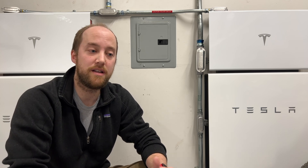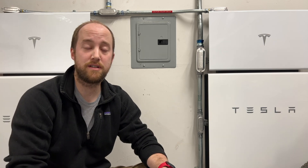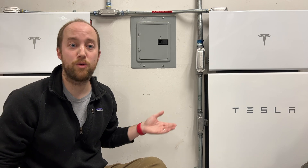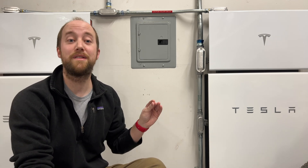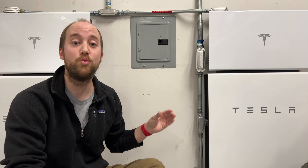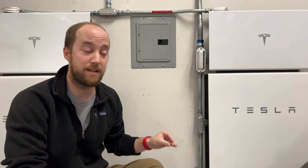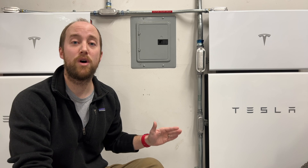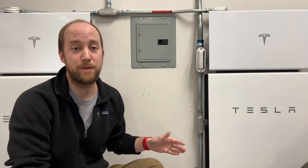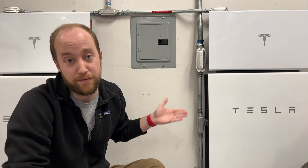When you have these power outages, a lot of the time there's an immediate flip from the grid to your Powerwalls and you won't notice anything. But there are also periods where it's not quick enough and you will lose power to the house for a second or two. So if you have sensitive electronics, you want to put those on a battery backup to avoid interruption.